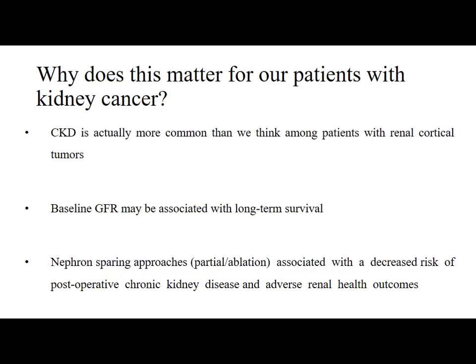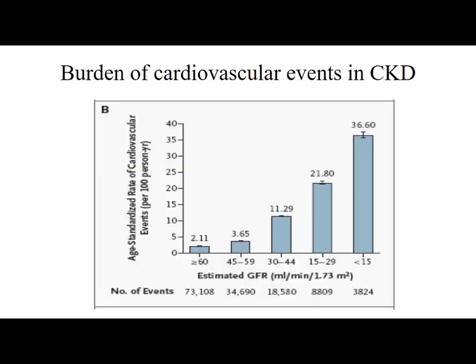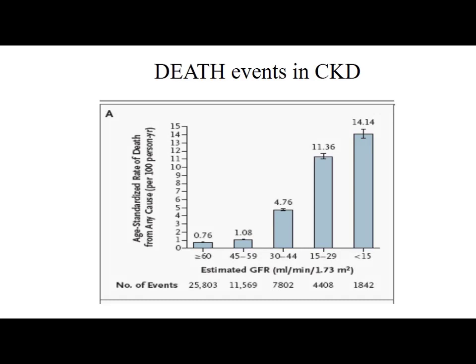Why does this matter for our patients with kidney cancer? Because CKD is actually more common than we think among patients with renal cortical tumour. Baseline GFR may be associated with long-term survival. Nephron-sparing approaches like partial nephrectomy and ablative procedures are associated with decreased risk of post-operative chronic kidney disease and adverse renal health outcomes. This graph shows that a decrease in GFR is associated with increased risk of cardiovascular events and increased mortality in CKD patients.